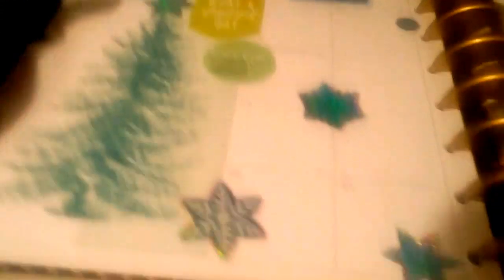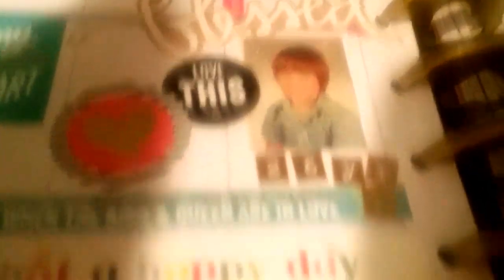This planner is a monthly and a daily. For January, which was our anniversary, I just put a tree and some snowflakes. And then for our anniversary I put a picture of me and my husband with some stickers around it. On the actual anniversary day, which is the 25th, this is a daily — so on the 25th I did a little picture of him as a little boy and just did love things.